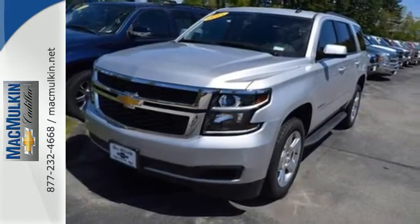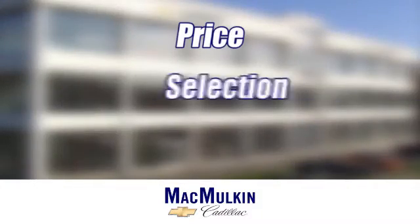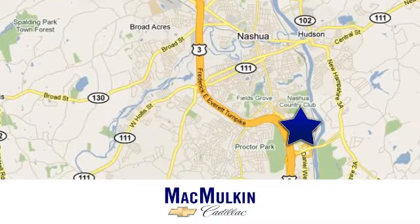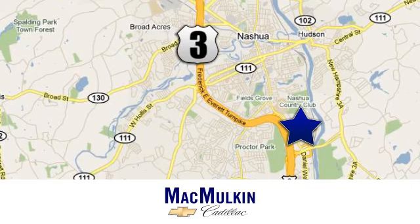Stop in today. Have it your way for price, selection, and service at McMurton Chevrolet Cadillac. We're conveniently located at 3 Marmon Drive in Nashua, New Hampshire.